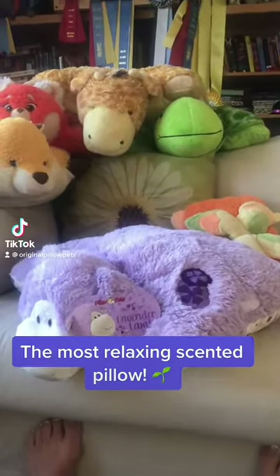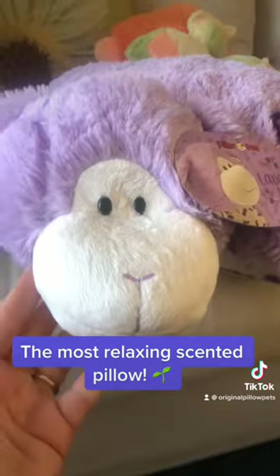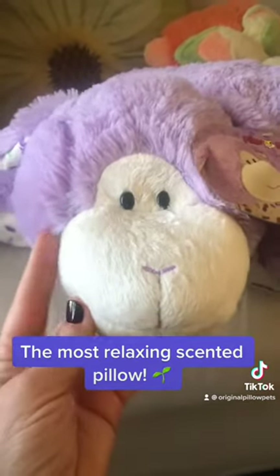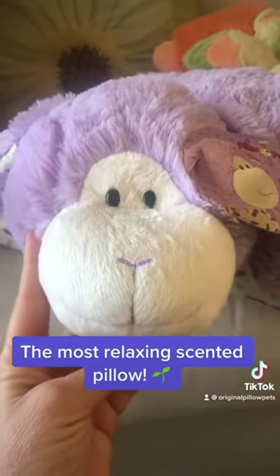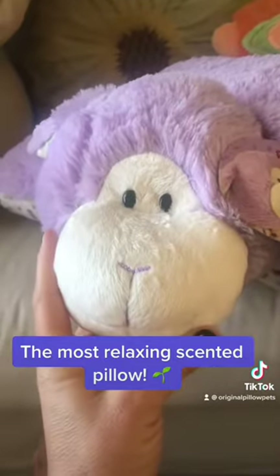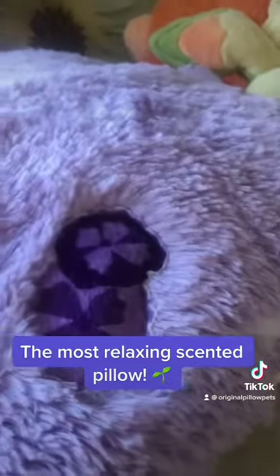Let's chat really quickly about our little lavender lamb. Our lavender lamb is a little bit different from the rest of our characters in the sweet-scented line, as she doesn't have a very sweet, sweet-scented scent to her. She's a little bit different. Instead of like the strawberry or the sweet blueberry or the super sweet cotton candy cow, this lamb has more of an aromatherapy scent to her.